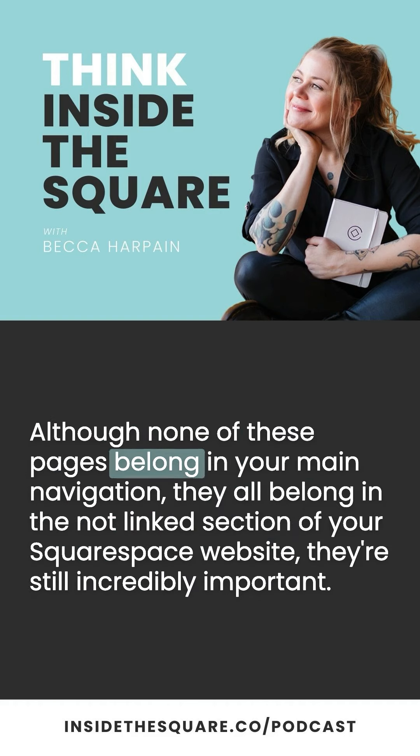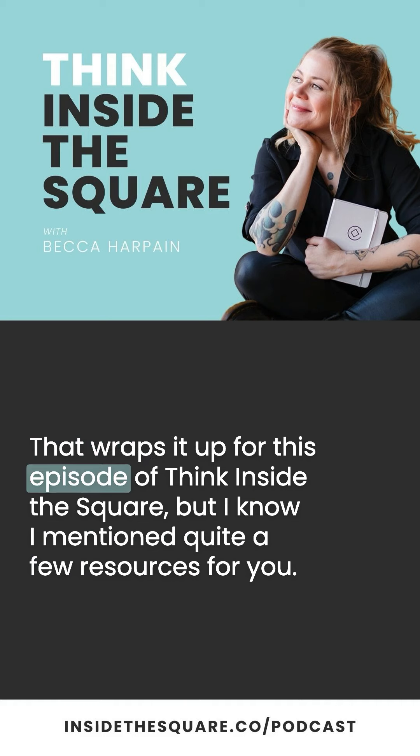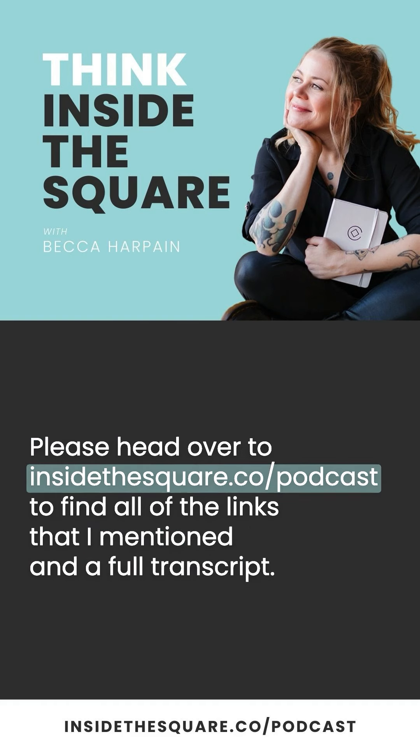Although none of these pages belong in your main navigation, they all belong in the not-linked section of your Squarespace website — and they're still incredibly important. They can play a vital role in making sure that your website is beautiful, but also functional, user-friendly, and legally sound. That wraps it up for this episode of Think Inside the Square, but I know I mentioned quite a few resources for you — please head over to InsideTheSquare.co/podcast to find all of the links mentioned and a full transcript.